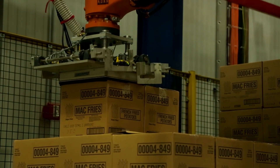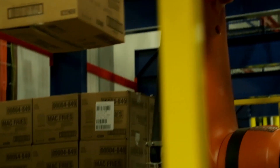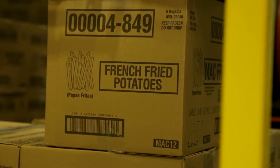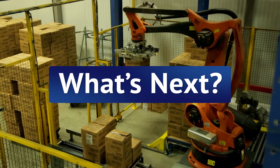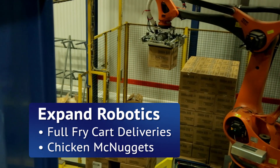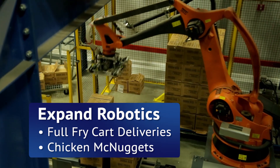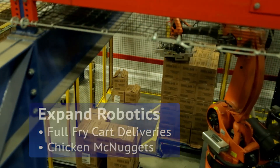We're a 24-hour, seven-day operation, so we run three shifts in our warehouse but only run the robotics two shifts. One of the things we're researching right now is what the cost savings would be if we were able to convert our customers to order full cart load quantities. In addition to that, we have chicken nuggets — the box mirrors the french fry box, so there's no retooling needed. The robotics are all set and ready to go; the software has already been written, so it's a natural fit.